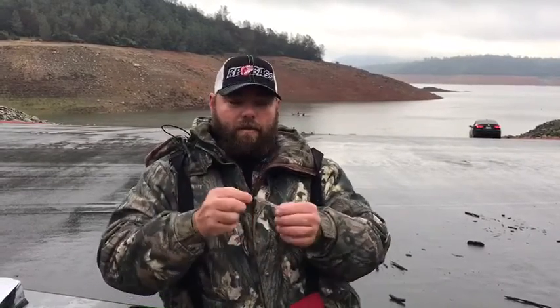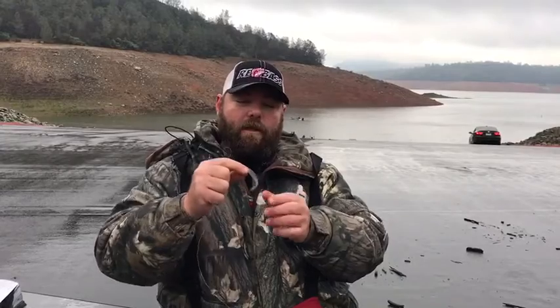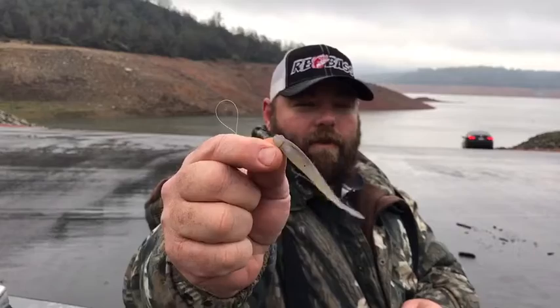One of our big keys today was the drop shot, throwing this little Berkeley bait right here — I'll give you a little look at that. I'm sure a bunch of you have seen that before, but that was a real key bait today. Fishing it real slow — even when they were picking it up, it was just a lot of weight you'd feel on the line. You wouldn't really feel any ticks. Just shaking it a couple times, pausing it, dragging it back to you — standard drop shot stuff — then waiting for that little pickup. They'd pick it up, set the hook, and you'd have the fish.